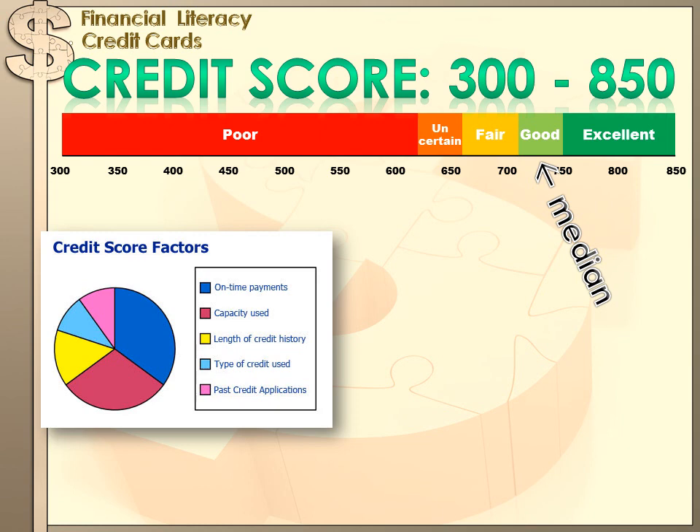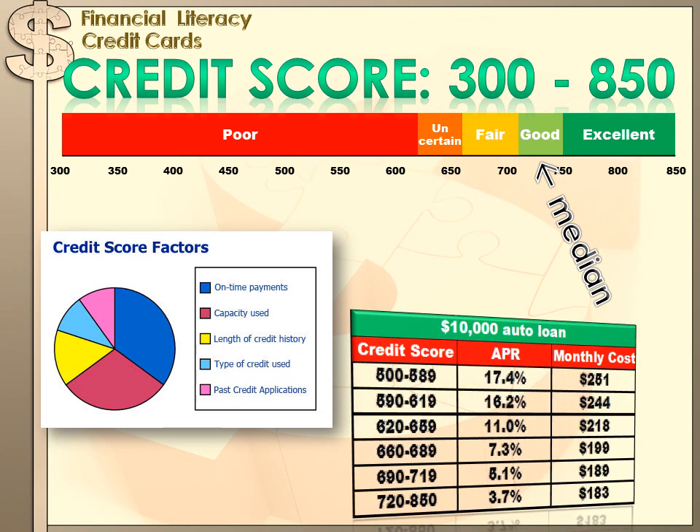A credit score — it's just a number, but it means dollars to you, with very big differences in what you'll pay for credit. For instance, on a $10,000 auto loan, if your credit score was between 500 and 589 you might pay an annual percentage rate as high as 17.4%. But if you had great credit — between 720 and 850 — you might pay as low as 3.7%. On a $10,000 auto loan, that's a significant dollar difference: great credit means paying $183 a month for that car, while poor credit means paying $251 a month for the exact same car.